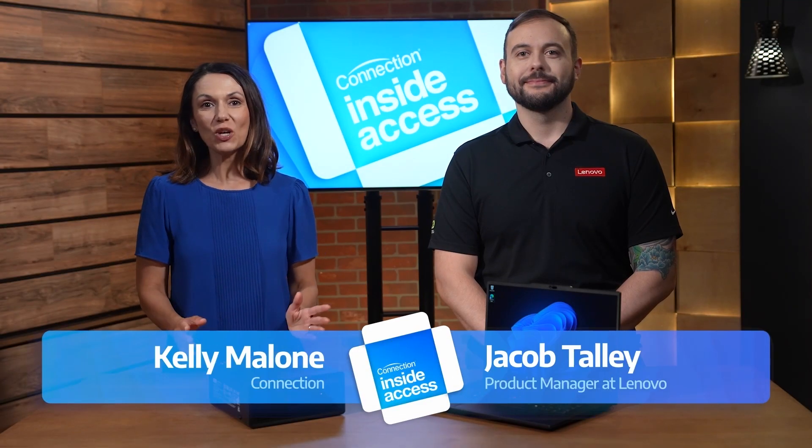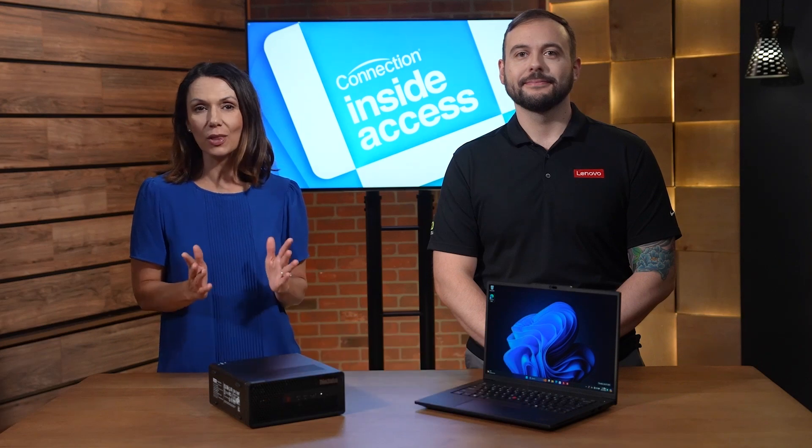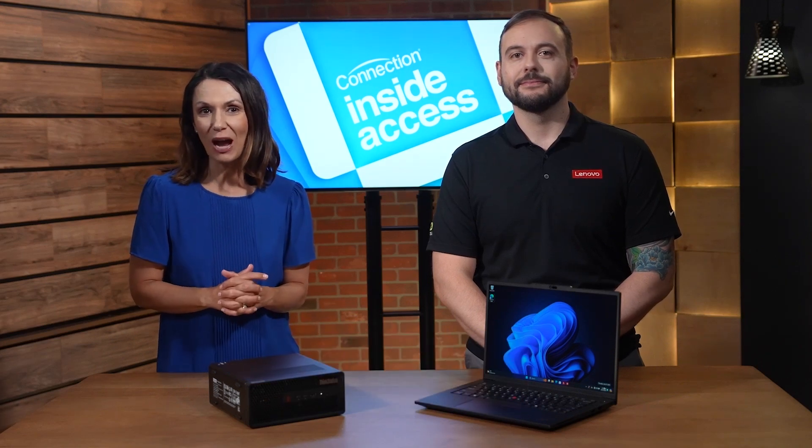I'm Kelly Malone for Connection and I'm joined by Jake Talley, Product Manager at Lenovo. Today we're covering the Lenovo ThinkPad P-Series Power User. Hi Jake. Hey Kelly, thanks for having me.